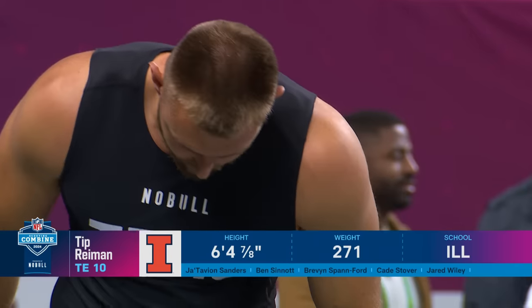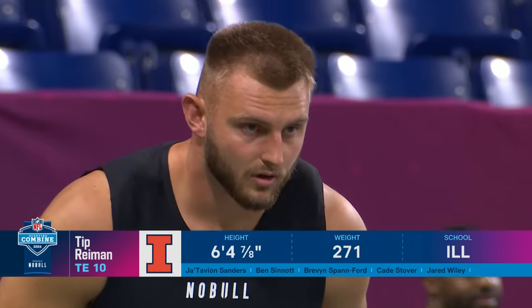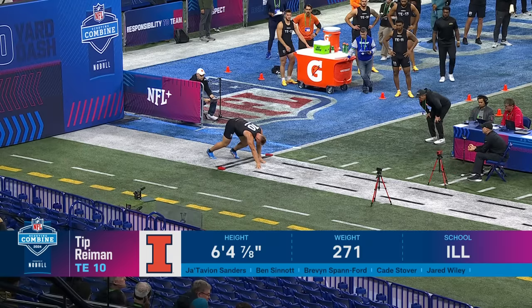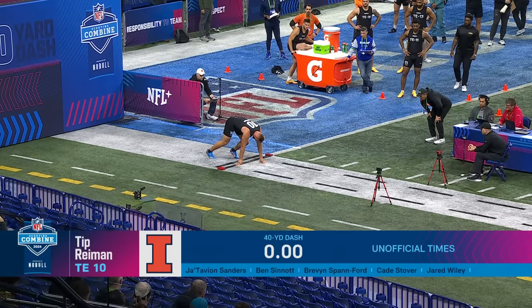Tip Ryman of Illinois. And we've seen some of these — look at the different body types. 271 here, right? Culp we saw at 231 just a minute ago. He's 40 pounds heavier. All different shapes and sizes.